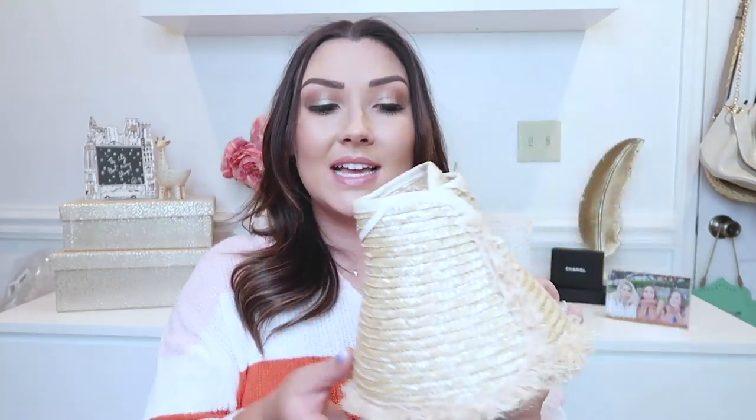I know it can be annoying traveling with hats, but with this one they make it super easy — it just literally rolls right up and comes with a little band that keeps it perfectly in place. So it's really easy to travel with. This one is from the brand Hat Attack. I think I got mine on ShopBop, but I'm sure there's a dupe on Amazon — I'll try to find one and link it below.